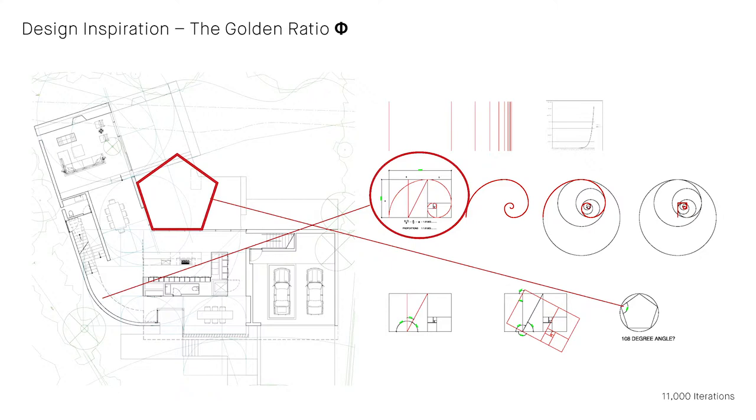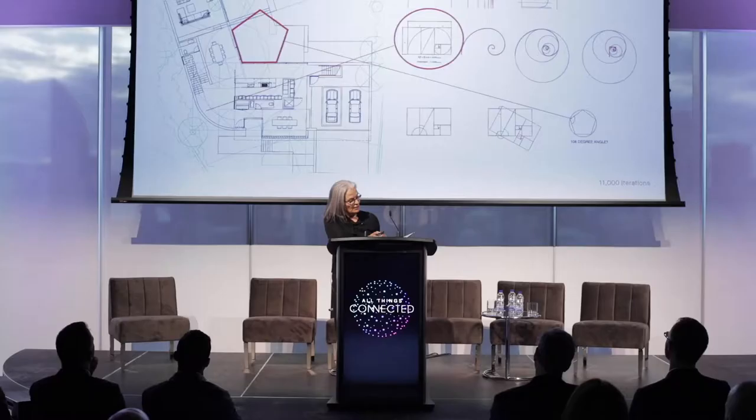The design inspiration was the golden ratio — a very specific request from our physicist client. I was advised not to go too deeply into it, but for those who don't know what the golden section is...